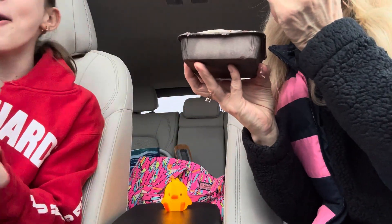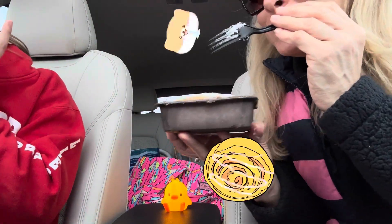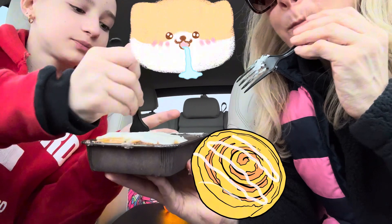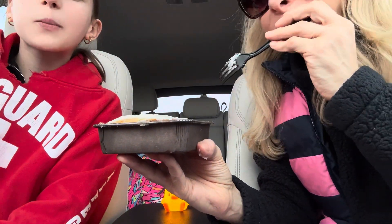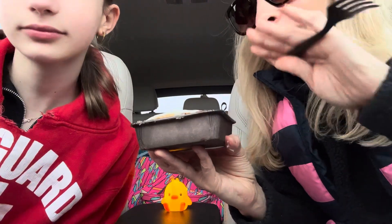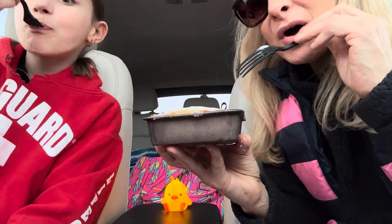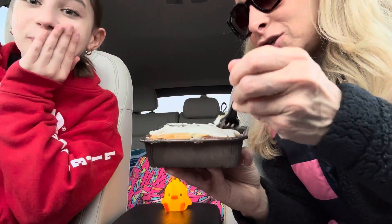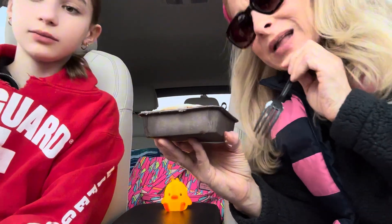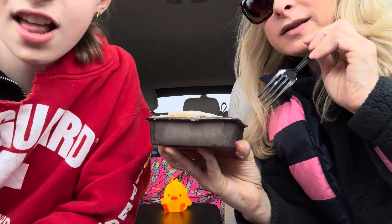Oh my god. It's a giant cinnamon bun. Mmm, that's so good. Wow. It was so worth it. If you like cinnamon buns, you're going to love it. Knocked it out of the park. Delish. So good. Really, really good. I want to eat this whole thing.